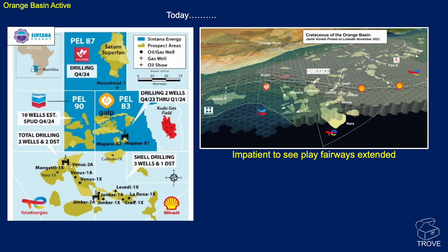In terms of activity in the basin, you can see on this map: first the Graff discovery, then a couple of weeks later the Venus discovery was announced. We've had discoveries at Mangetti, Lesedi, Jonker, and Larona. We've had some disappointing results at Cullinan and Nara. And most recently we've had the Mapani discoveries, with lots more opportunities to be drilled — Chevron has farmed in on PEL 90 and is looking to spud around 10 wells, probably starting at the end of 2024.